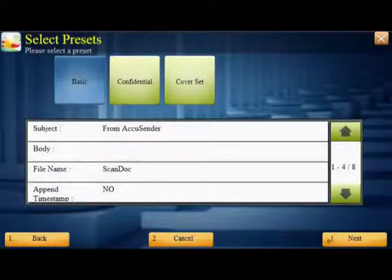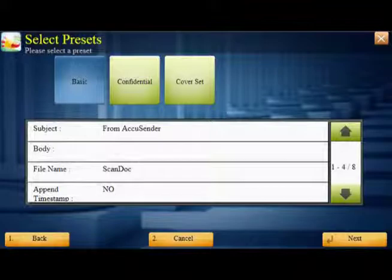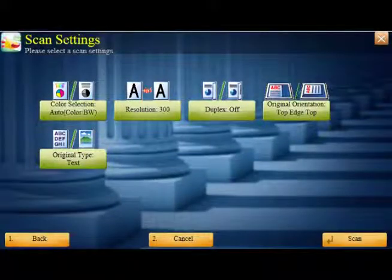Next, select a preset, which includes email options such as file protection, send confirmation, cover pages, and stamps. Adjust any scan settings or preferences.